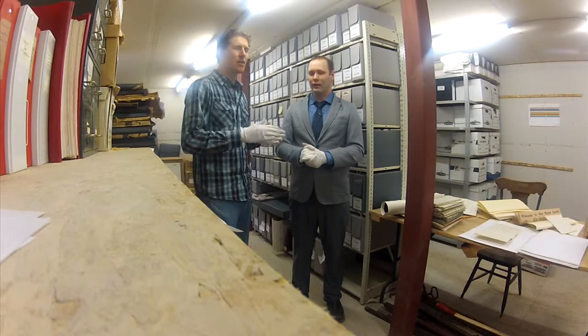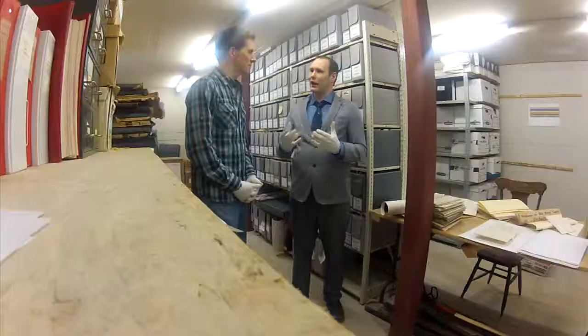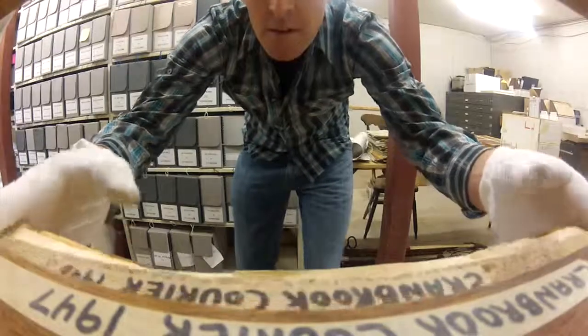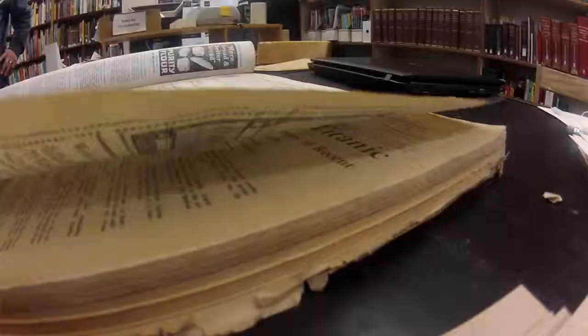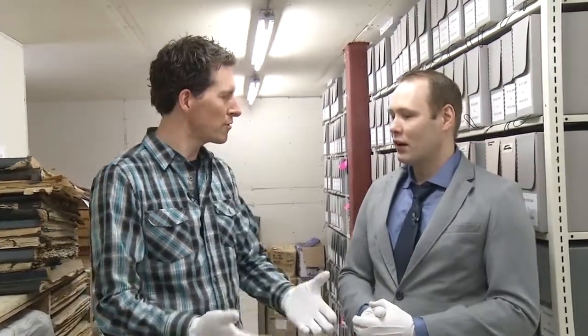On that note, does the public have access to the archives? For the most part, yes — there are some challenges, but we do a lot of research. This summer I was actually surprised at how many people were coming in or emailing us with research requests. You might not find your own family history here, but it's neat just to look through the newspapers. We were just looking at an article on the Titanic when it sank, and seeing that kind of thing is pretty remarkable.